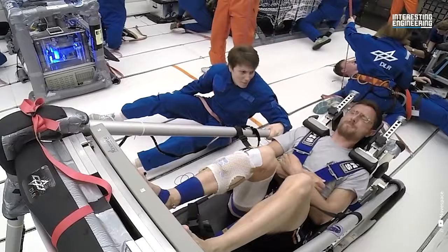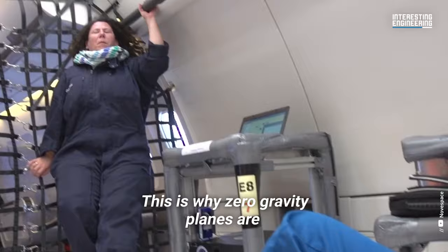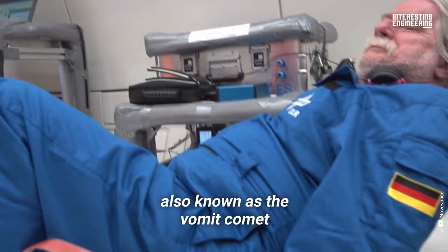So what does this feel like? The sudden shift can cause blood to rapidly flow to your head, which could be very nauseating for some. This is why zero-gravity planes are also known as the Vomit Comet.